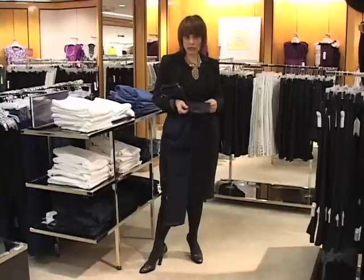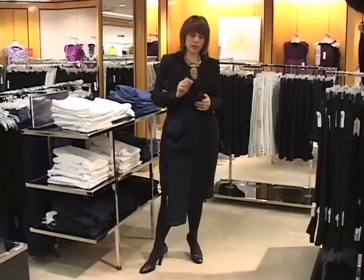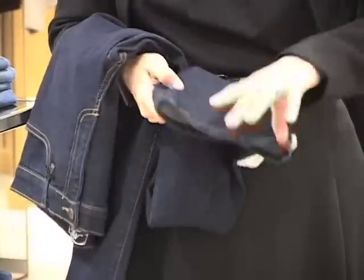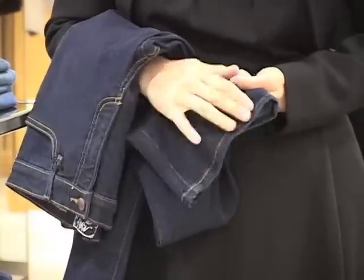What you can do is take a really light, fine-grade sandpaper and just rub it against the hem a bit, and that'll fake a worn jean hem.